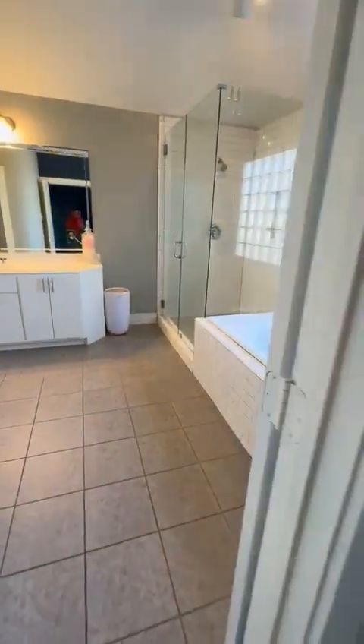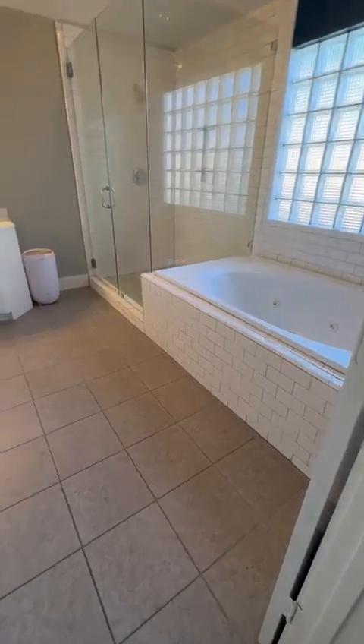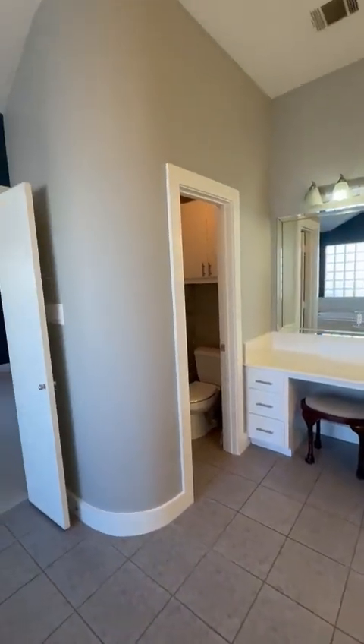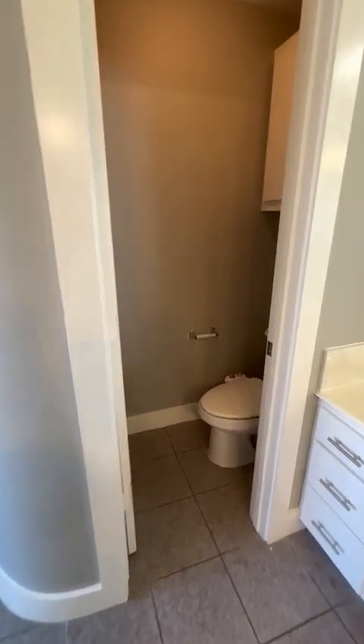Here is your bathroom with a separated shower, tub, double sink, and painted cabinets — again, high ceilings. And a toilet area with an updated toilet.